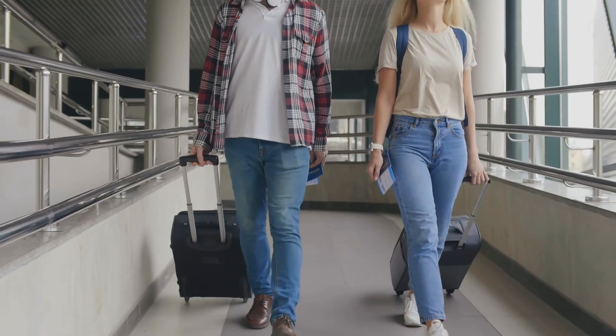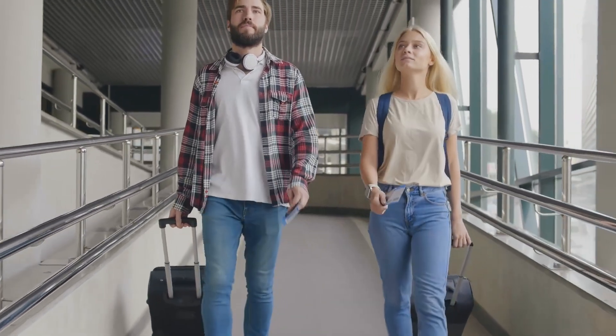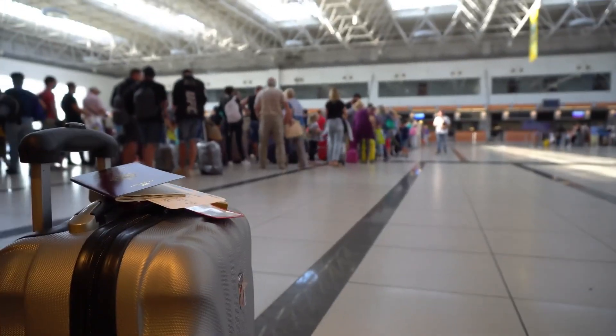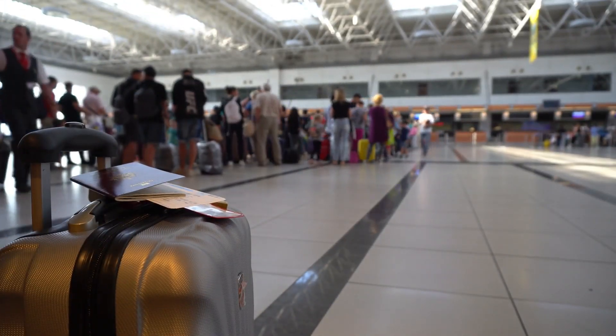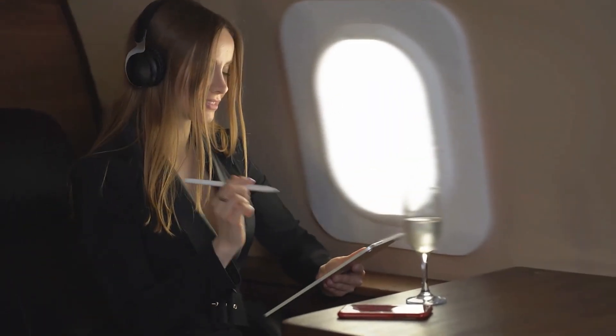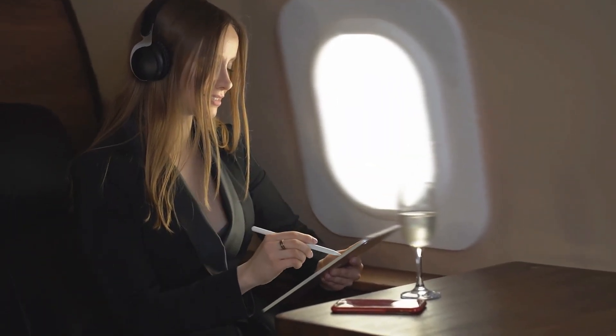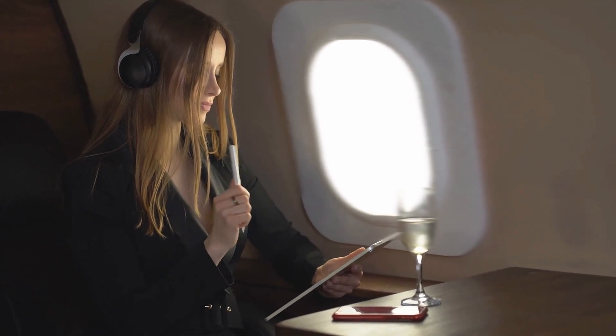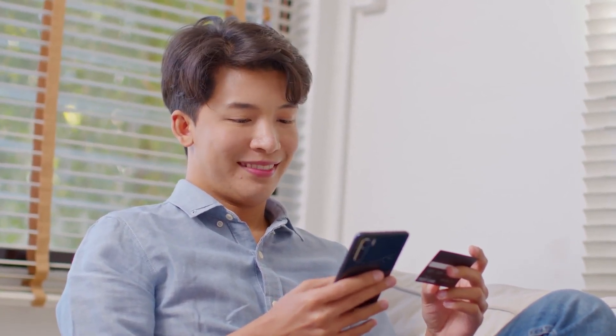For loyal Southwest customers, using this card for travel-related purchases can lead to significant point accumulation, enabling them to book flights or upgrade more frequently. Additionally, the ability to earn points on a wide range of spending categories ensures that cardholders can maximize their rewards potential, making the card a valuable tool for both travel enthusiasts and those looking to save on future trips.